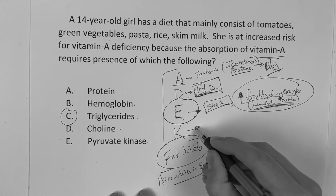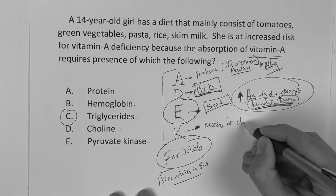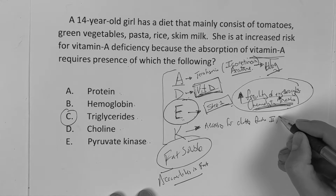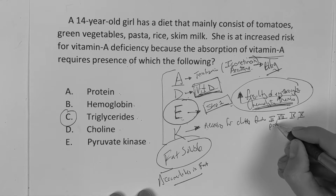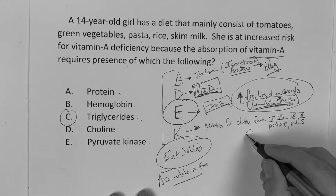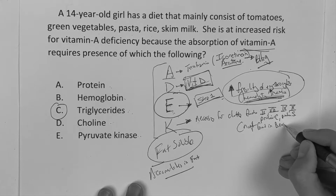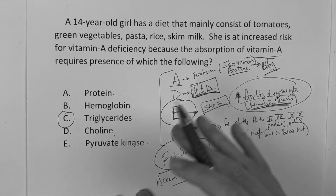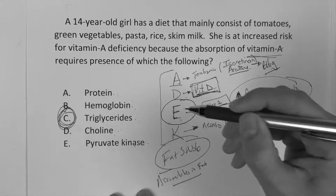Vitamin K plays a big factor — it's necessary for clotting factors 2, 7, 9, 10, protein C, and protein S. Also important: vitamin K is not found in breast milk. All those other answer choices — protein, hemoglobin, choline, pyruvate kinase — were distractors. But again, fat-soluble vitamins need a little fat, a little triglycerides for absorption.